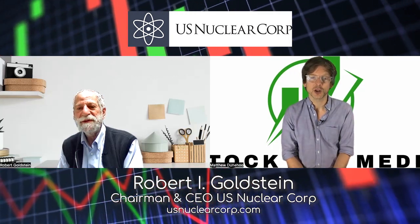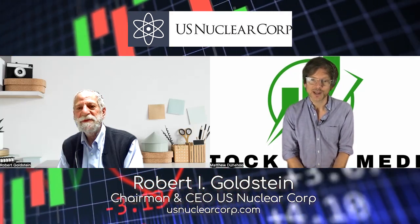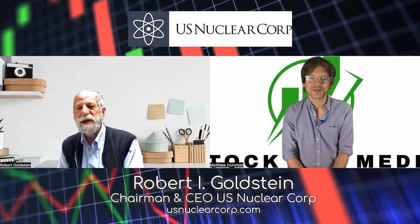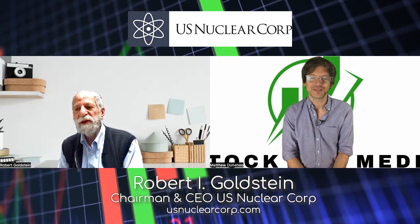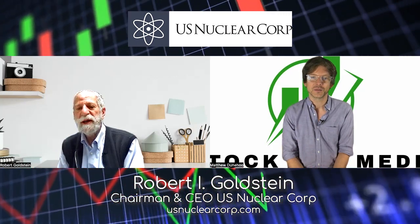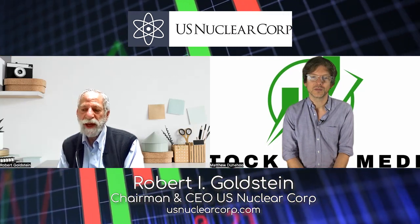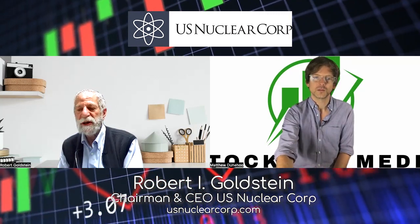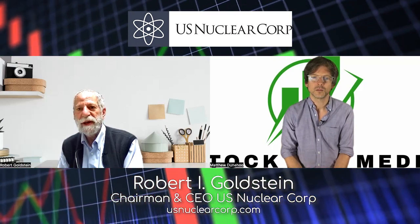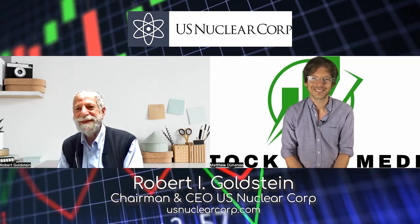As our audience is made up primarily of potential investors and people working in the investing space — are there any upcoming catalysts for U.S. Nuclear Corp. that you'd like our audience to know about? We're looking for additional partners to help us market our products, but also perhaps to join with us to make a bigger company. I think there are good things happening in the future.